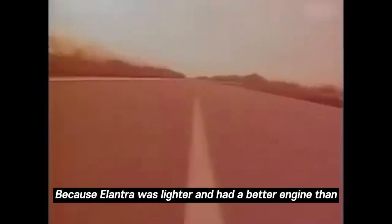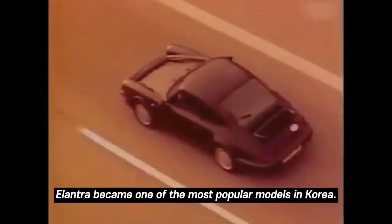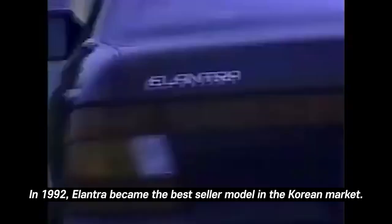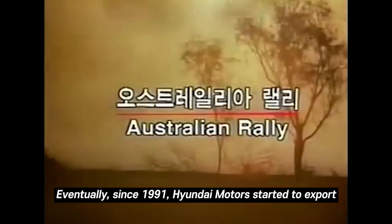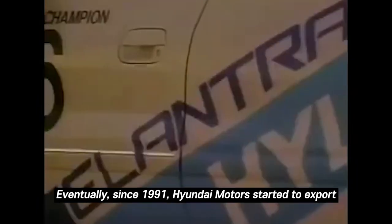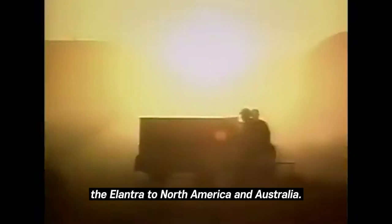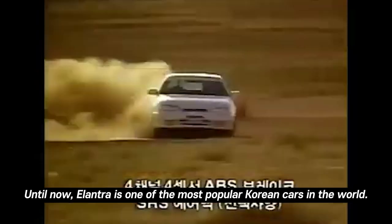The engines were Mitsubishi 1500cc and 1600cc, and the gearbox was a 5-speed manual and 4-speed automatic transmission. Because Elantra was lighter and had a better engine than competing models, it became one of the most popular models in Korea. In 1992, Elantra became the largest-selling model in the Korean market. Since 1991, Hyundai Motors had also started exporting the Elantra to North America and Australia, and it remains one of the most popular Korean cars worldwide.